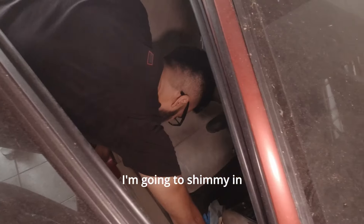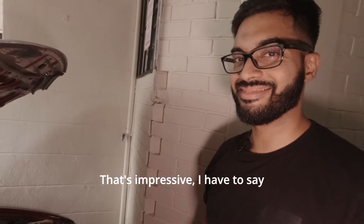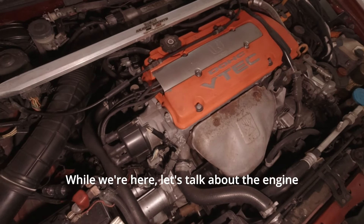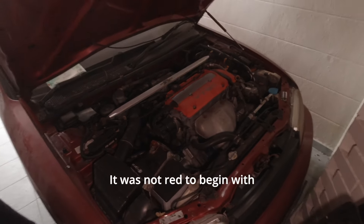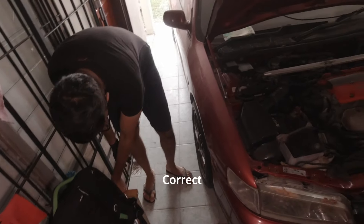I'm going to shimmy in. That's a loud pop. Gas struts! That's impressive. While we're here, let's talk about the engine. This is an H22. Big VTEC. It was not red to begin with. I made it red because you needed the extra horsepower.